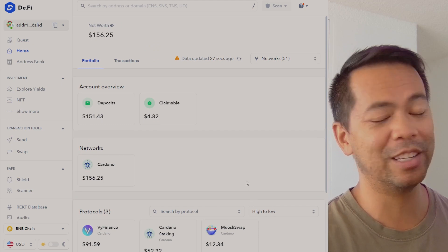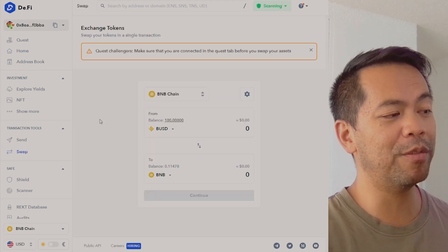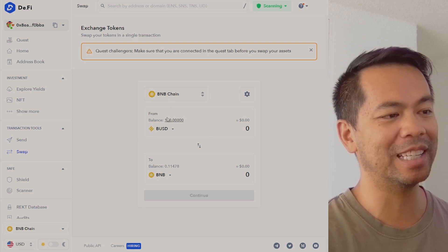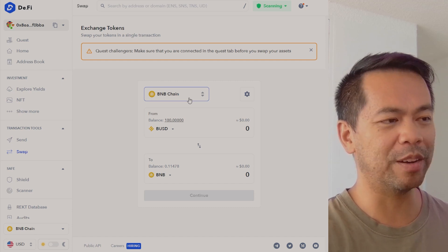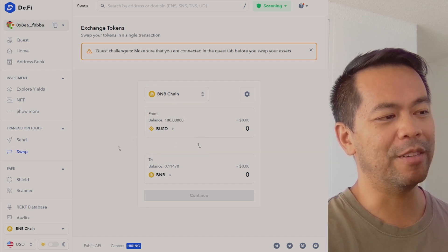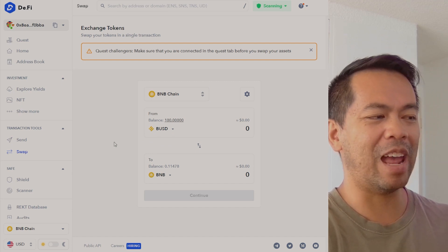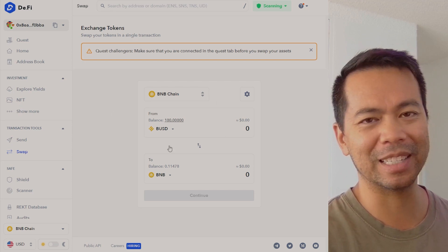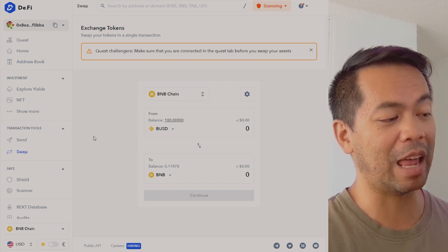They do have support for various things such as sending and swapping as well, so they've integrated with various DEXs, and this is where the platform gets their fees from. They take a little bit of a fee off the top when you do swaps on their platform, and it's a convenience thing — when you have everything in one interface it's a little bit easier to do these DeFi swaps when you're working within one singular platform.